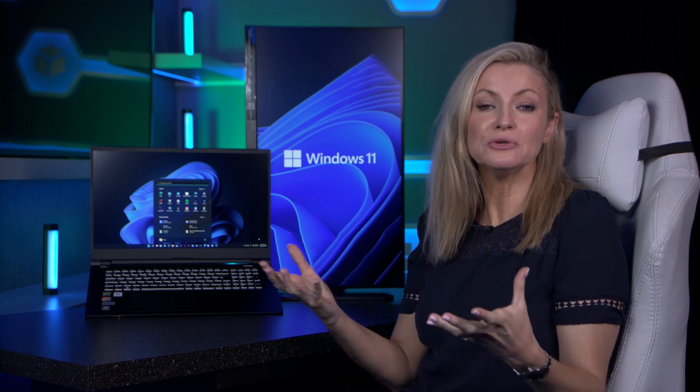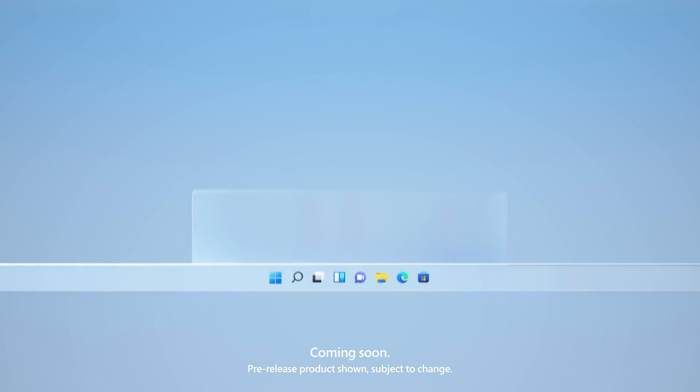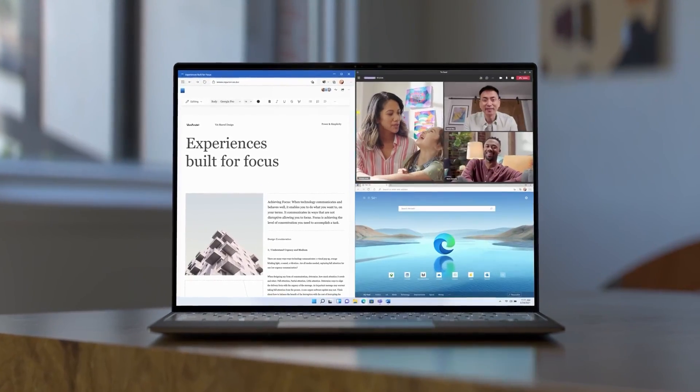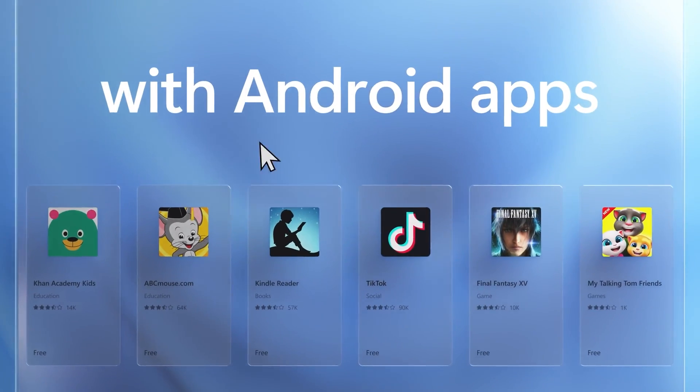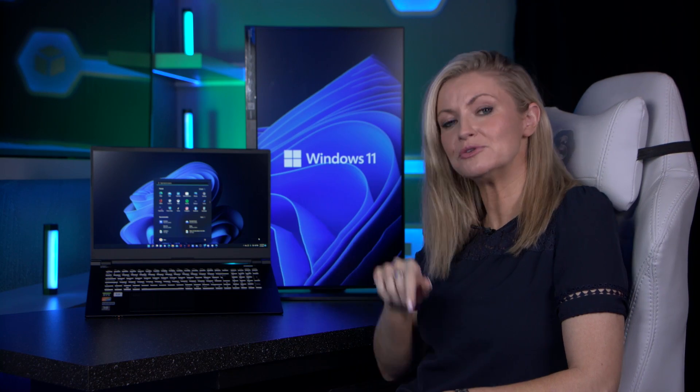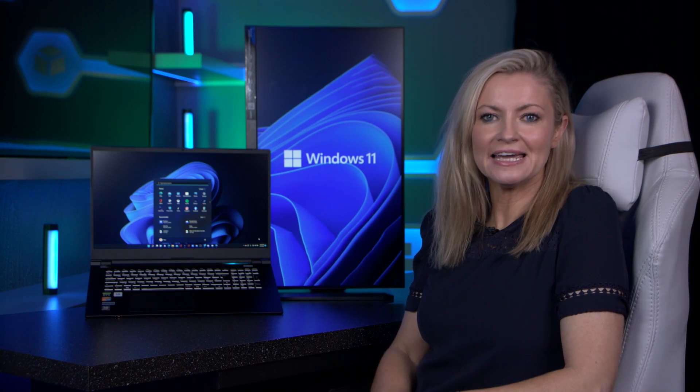In a nutshell, it's got a fresh new look with the default taskbar bottom and centre, and includes lots of features to help increase productivity and make the user experience generally better. It's got things like snap layouts, which is a way to format your various windows side by side on your screen, the ability to run your Android apps on your Windows computer, and improved widgets, to name just a few.